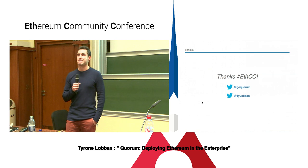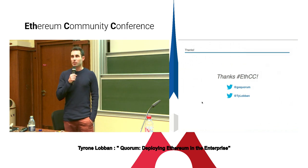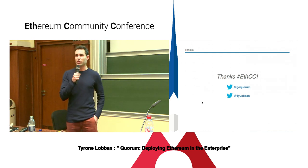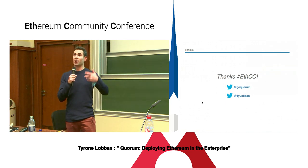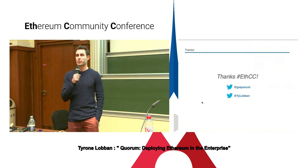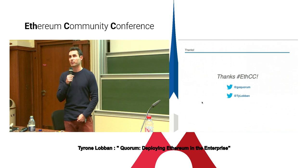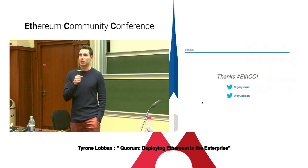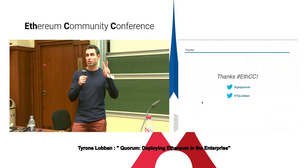Q: Are you looking into state channel technology for scalability and privacy? A: We try to stay abreast of all latest developments in public blockchain. The Quorum design in some sense does provide a sharding-like compatibility, which is slightly different from state channels. Quorum doesn't necessarily suffer from some of the same challenges you have in public blockchains. While we're looking at it and will always look at new technologies, we are actually able to meet many of our requirements today just with the layer one implementation.